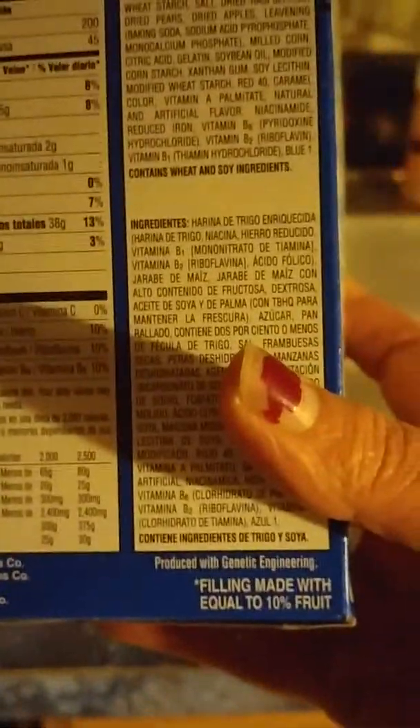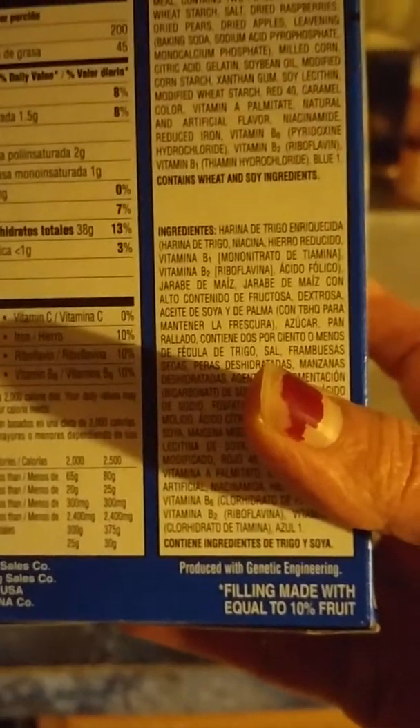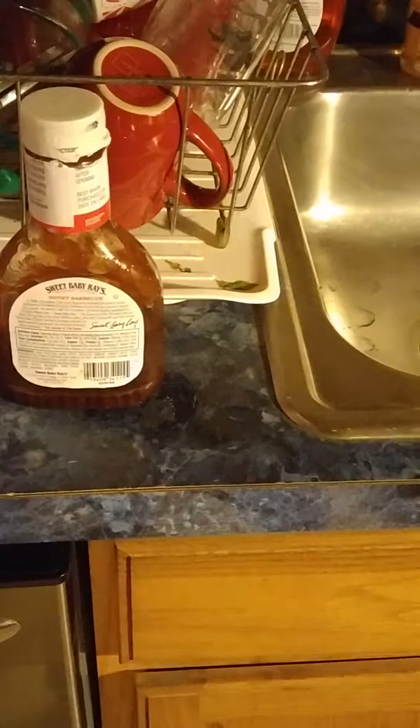Now if you notice here, these are Pop-Tarts. I've been eating these since I was a kid, and recently I see 'produced with genetic engineering' on the label. Genetic engineering, I believe, is made in a lab — it's a real food that's been tampered with by people in a lab. I don't know exactly what it is, but it's not something I really choose to eat.